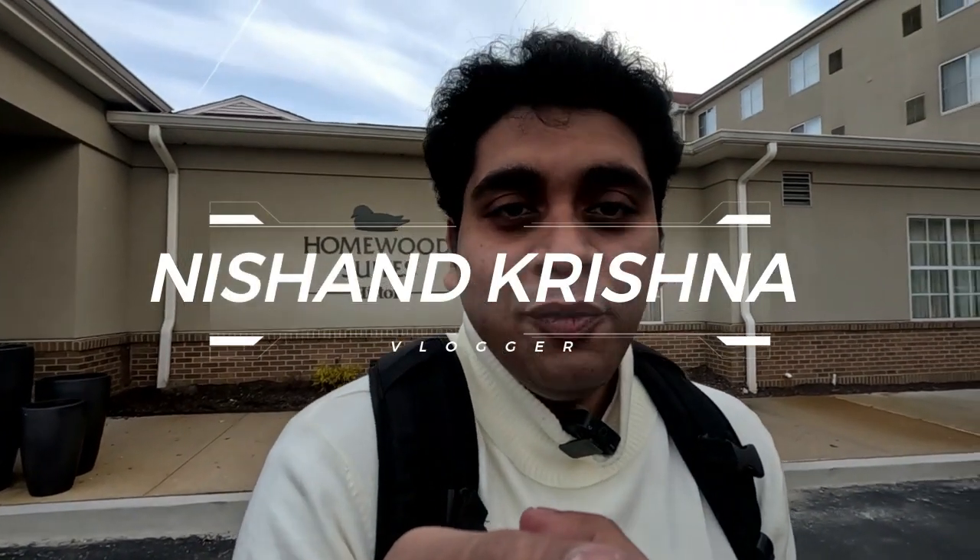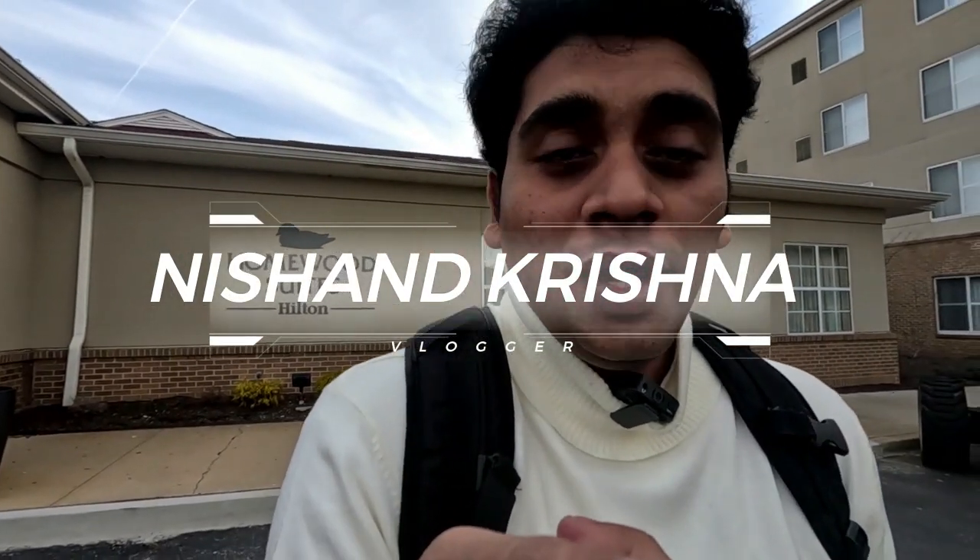Hey guys, welcome to my channel. I am your host Nishant Krishna. Hope you are doing well. As you all know, I am in the United States — right now in New Jersey. Today we are starting the day with a trip to New York. If you haven't seen the previous videos of me exploring New York, please do watch them. Today we are going to explore the rest of the city.